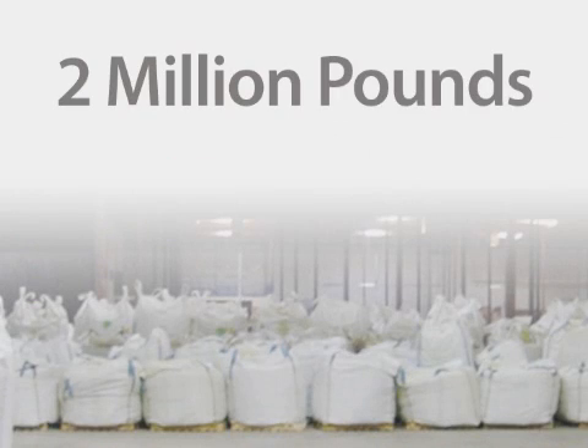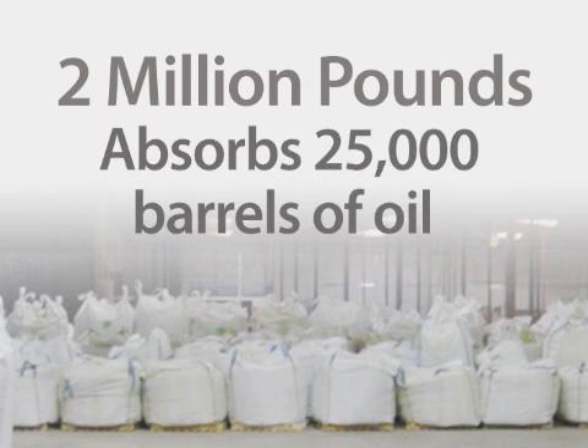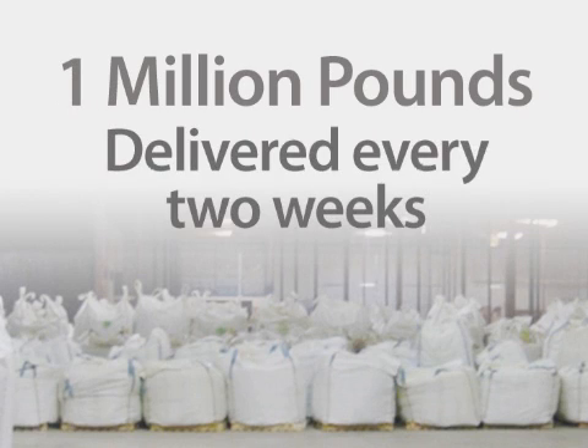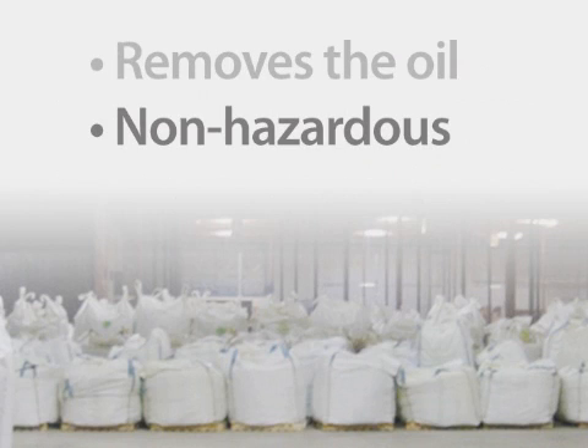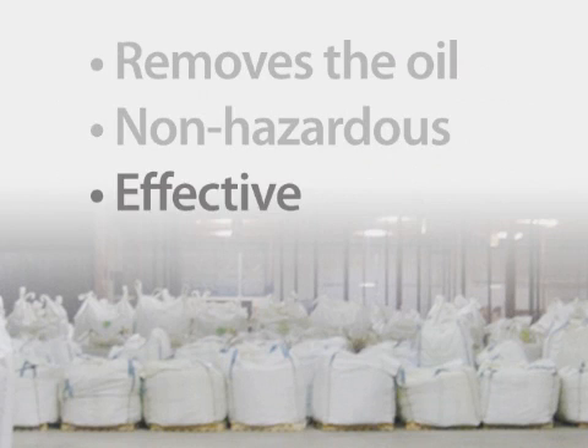In two weeks, Mobius Technologies can deliver 2 million pounds of MPU to the Gulf. That's enough to absorb 25,000 barrels of oil. Every two weeks after that, another million pounds can be delivered. MPU allows oil to be removed from the water, is EPA-certified, and has proven more effective than other solutions.